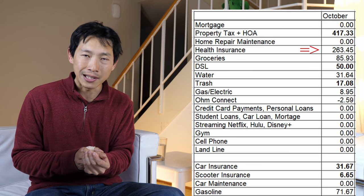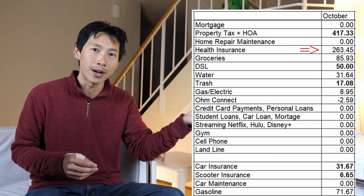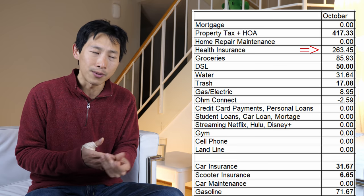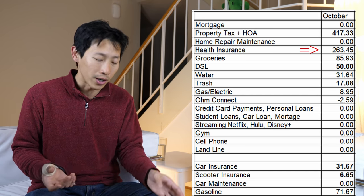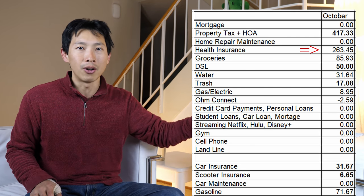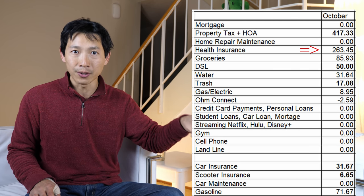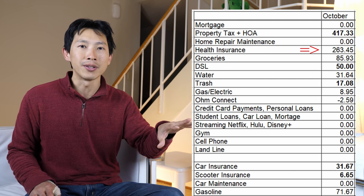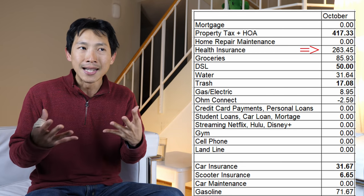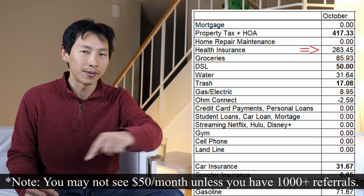If you get a digital Visa gift card, you can't take it around physically, so you mostly have to use it online. Otherwise, you'd have to pay a $5 fee, which doesn't make sense for a $25 gift card. The easiest way for me to use these gift cards is to apply them to my health insurance premium — they allow me to use a new card every time. If you're interested, there's a Swagbucks referral link in the video description below.